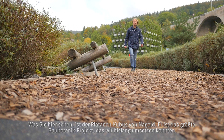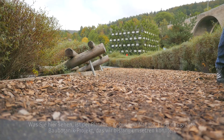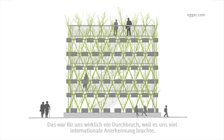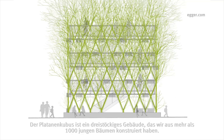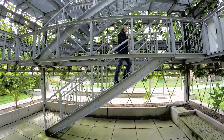What we see here is the Plain Tree Cube Nagold — the biggest Baubotanik structure we realized so far. In 2012, we had the chance to make this building in the context of a horticultural show. It was really groundbreaking for us because it gained a lot of international recognition. The Plain Tree Cube is a three-story building that we constructed out of more than 1,000 young trees. In the future, these trees will fuse to one organism.